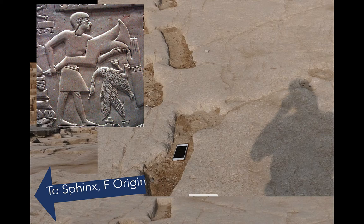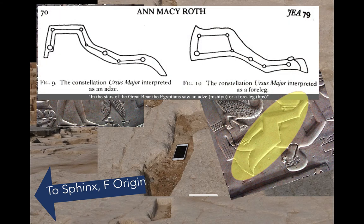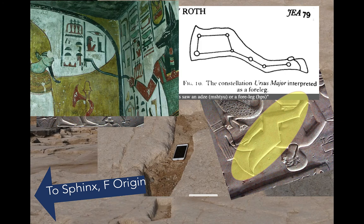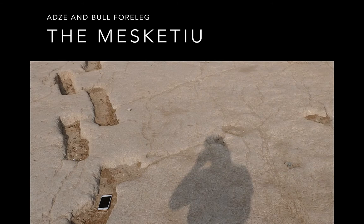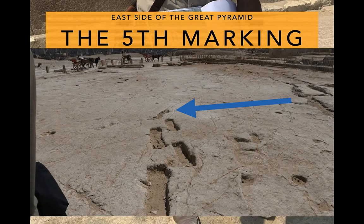That particular fifth marking looks like the Muskechu — the four-leg of an ox. It also looks like an adze, and it represents the Big Dipper. Sometimes Ursa Major is interpreted as an adze, sometimes as a four-leg. This is ancient Egyptian symbolism used in the opening of the mouth ceremony. That Muskechu points through the Sphinx and to the Fibonacci origin.